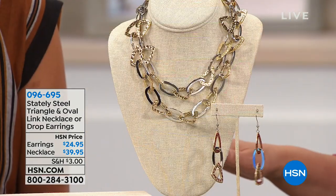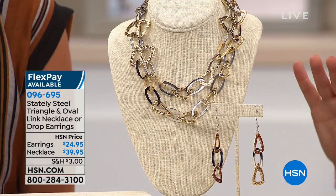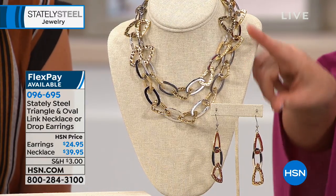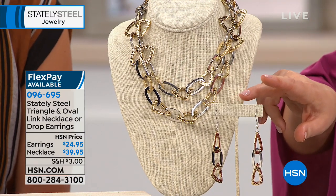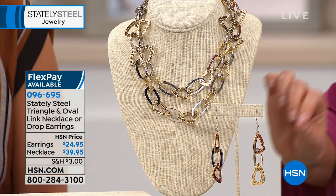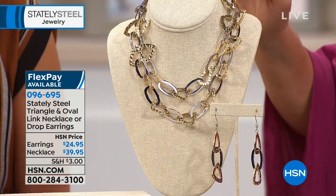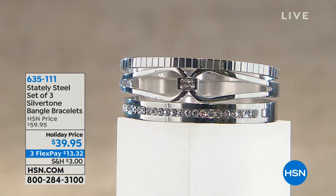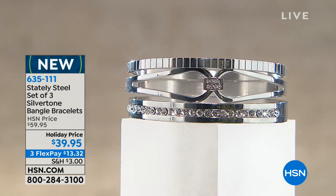Coming up soon — a beautiful, very modern two-tone link jewelry piece with hammered gold-tone triangles and smooth high-polished silver-tone ovals, with matching earrings. The necklace is a long 36 inches so you can double it up. The earrings are really bold and beautiful, but I'm very limited — less than 400 in the necklace and basically 300 in the earring. Everything in this Stately Steel hour is on three flex payments.